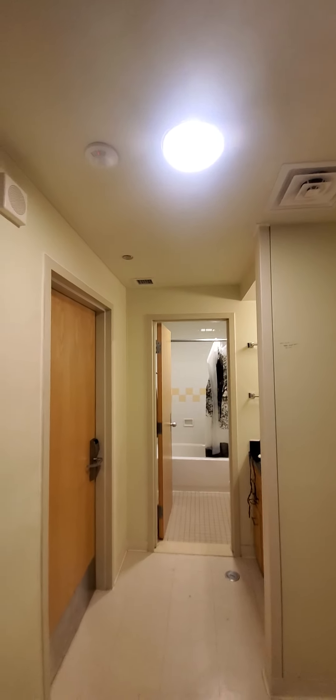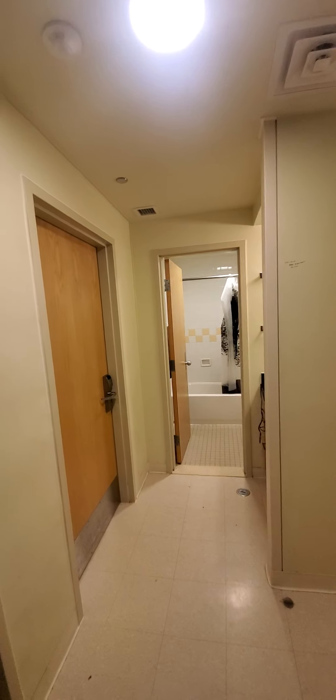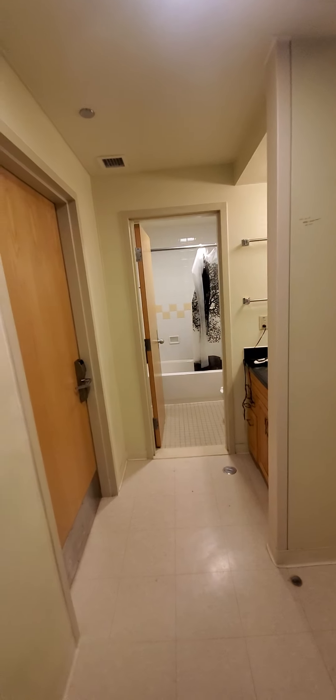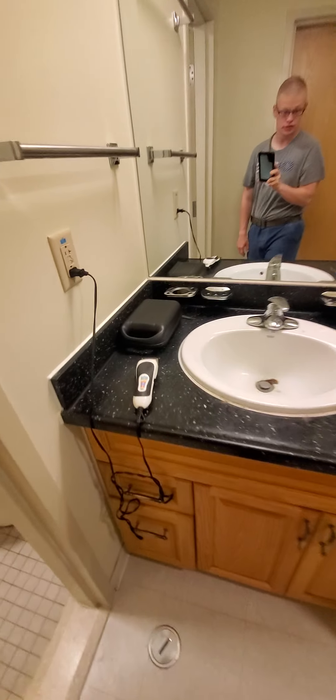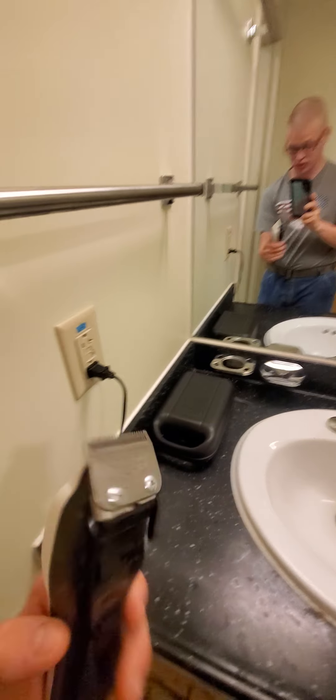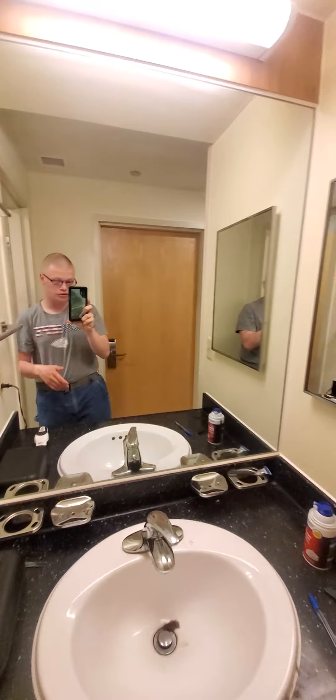This light up here is motion-detected, so you can't really turn it off with the light switch, unfortunately. Here's the sink — it's a nice sink. I've got my clippers, my wall clippers — that's the only brand I'll use to cut my hair.